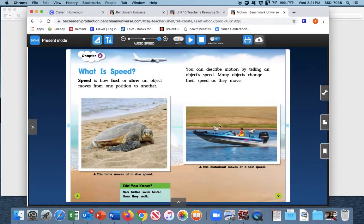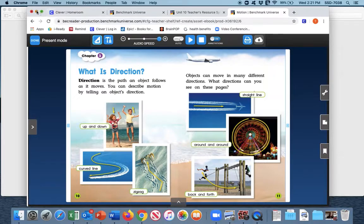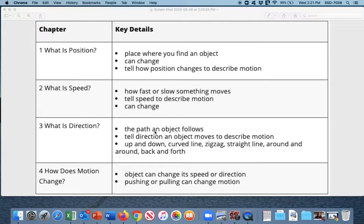Chapter three is our next chapter on direction. What is direction? Direction is the path an object follows. You can tell the direction of an object and describe the motion. These are all the different ways you can describe motion by direction: up and down, a curved line, a zigzag line, a straight line, around and around, or back and forth. On our chart: direction is the path an object follows; you can tell the direction an object moves and describe the motion.